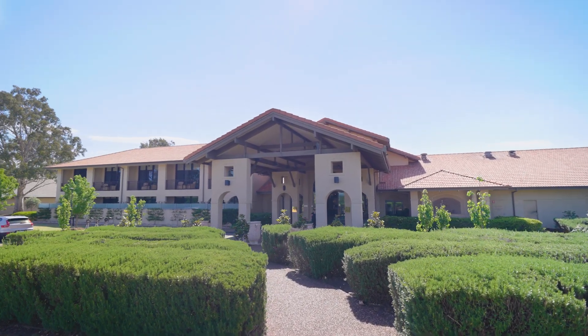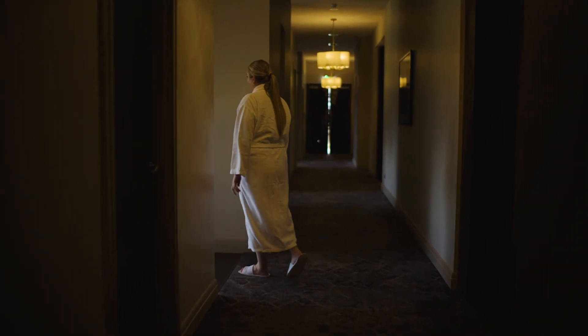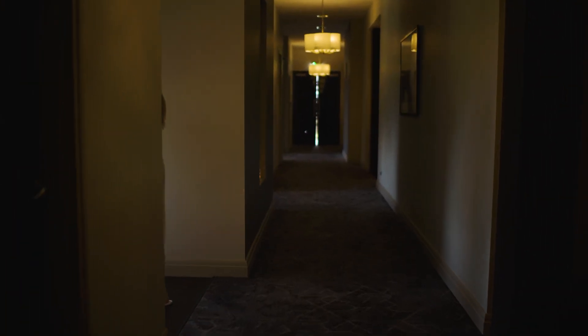From the moment that guests walk into the spa to the moment that they leave, we do ensure that they're floating in and out, I guess you could say.